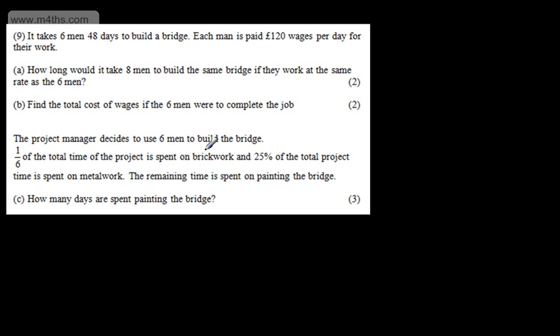This is question number 9 and it's a calculator question. We're told it takes 6 men 48 days to build a bridge. Each man is paid £120 wages per day for their work. In part A for 2 marks, it says how long would it take 8 men to build the same bridge if they worked at the same rate as the 6 men.